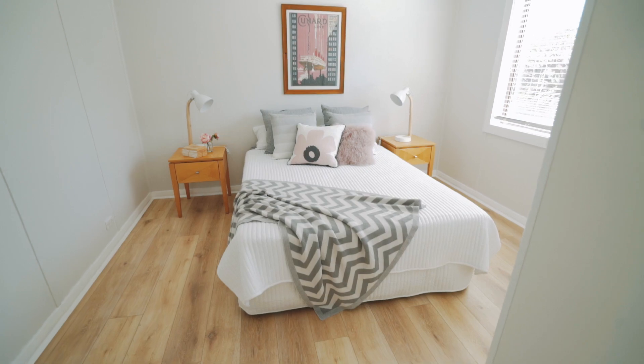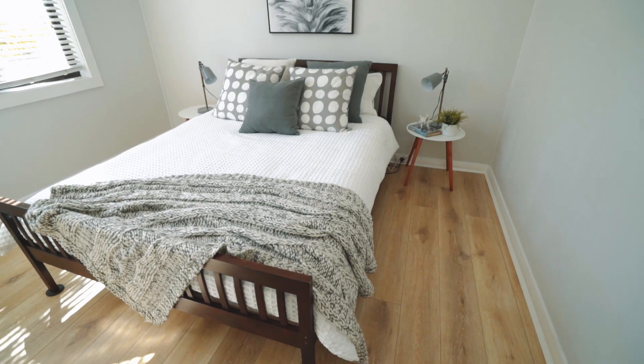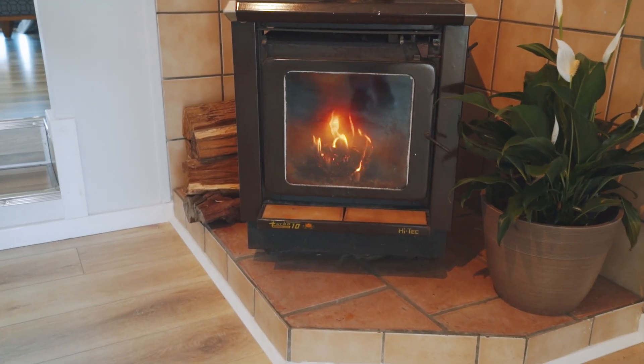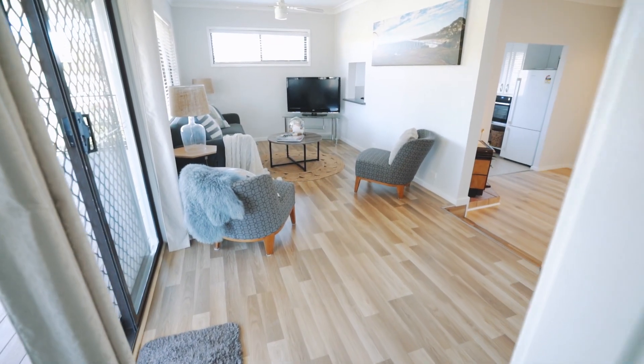This immaculately presented three-bedroom home includes two bedrooms with built-in robes and ceiling fans. There's a central dining area with a cozy combustion fireplace to snuggle up over winter, and a reverse cycle air conditioner to keep you cozy all year round.